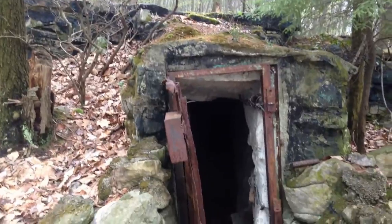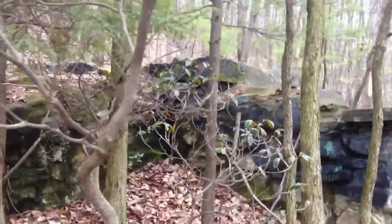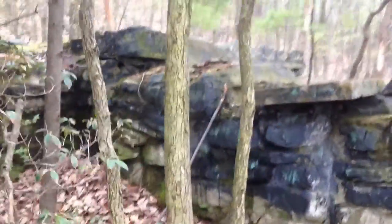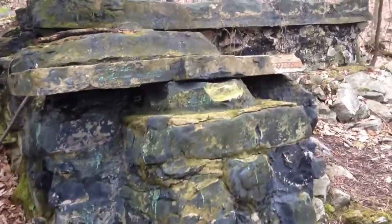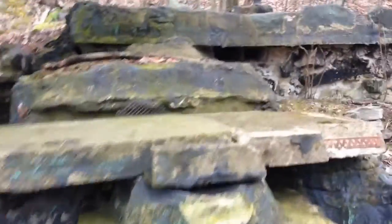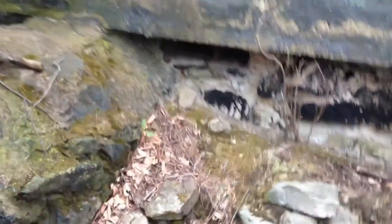It's unbelievable. We approached it from up the mountain and came down to it. It's just unbelievable — in the middle of the woods, there are no trails to it, nothing at all. And of course it's totally abandoned, but you can tell someone had once lived here.